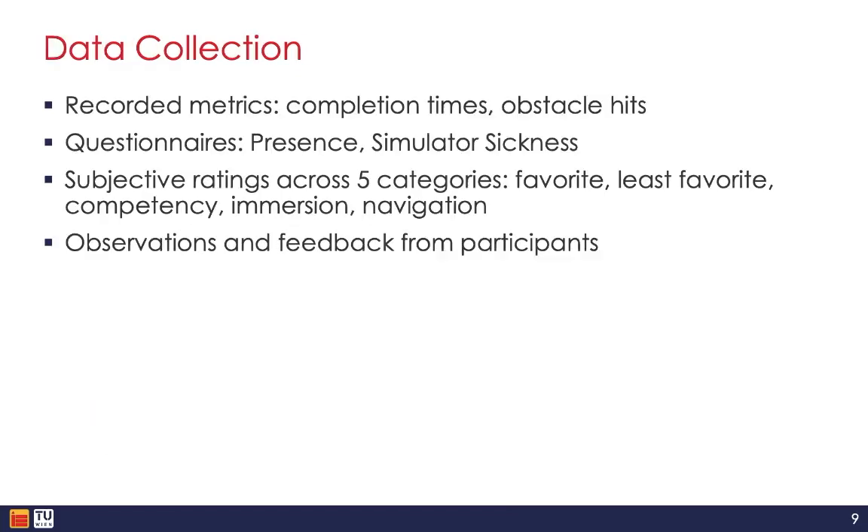We measured several quantitative metrics including completion times and number of times hit by obstacles. We also measured sense of presence and simulator sickness scores with questionnaires, and captured subjective ratings from users on aspects like their favorite and least favorite technique, perceived competency, sense of immersion, and preference for navigation. We also recorded observations of participant behavior and first-hand feedback for qualitative analysis.